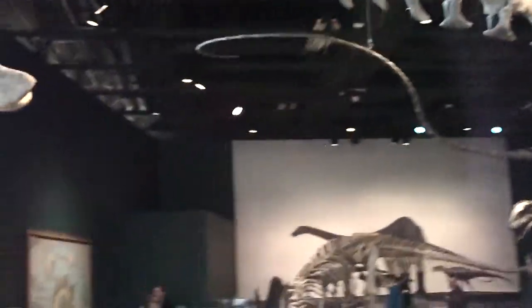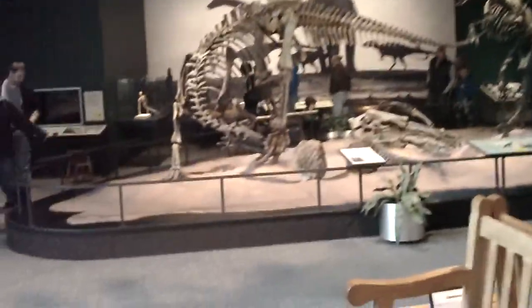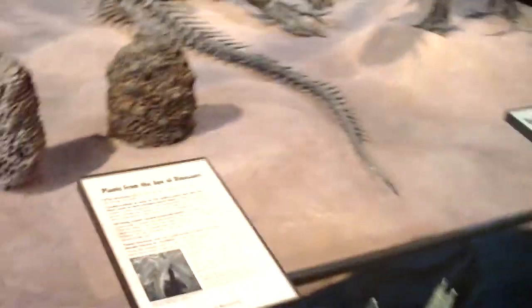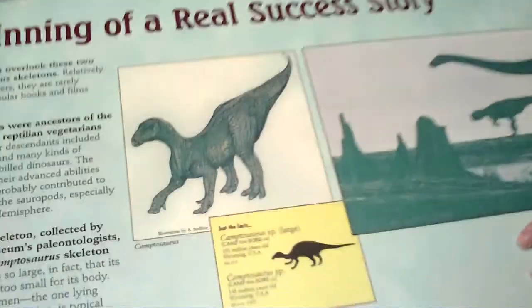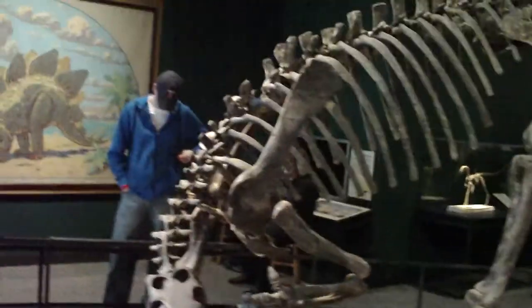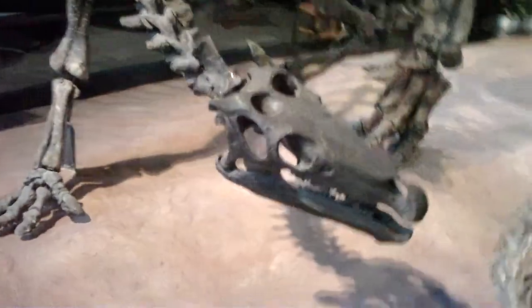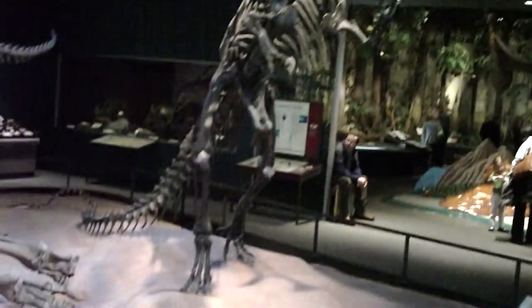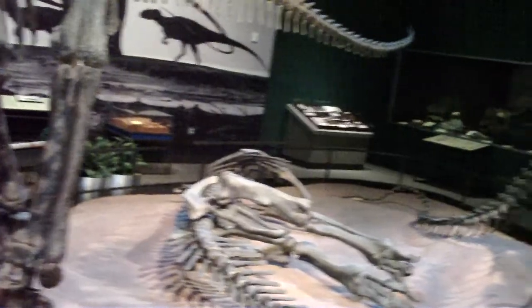The tail just goes on forever. We got a couple of other interesting critters here. That's a pretty nifty critter, look at that. There's an allosaurus, it looks like — pretty cool.